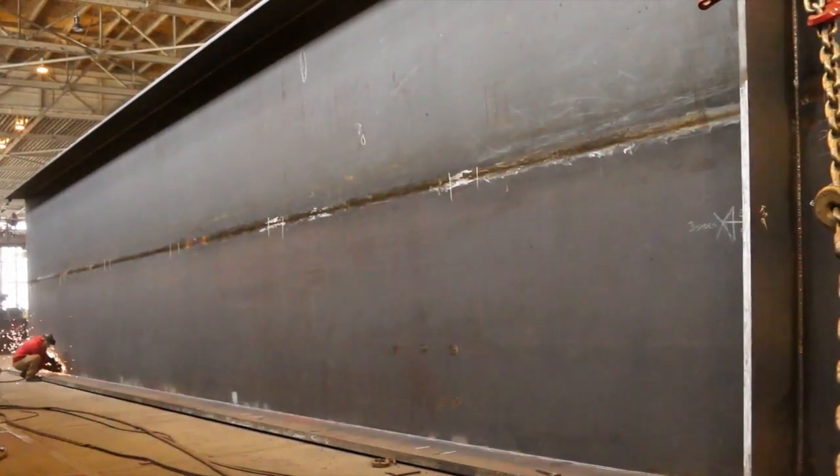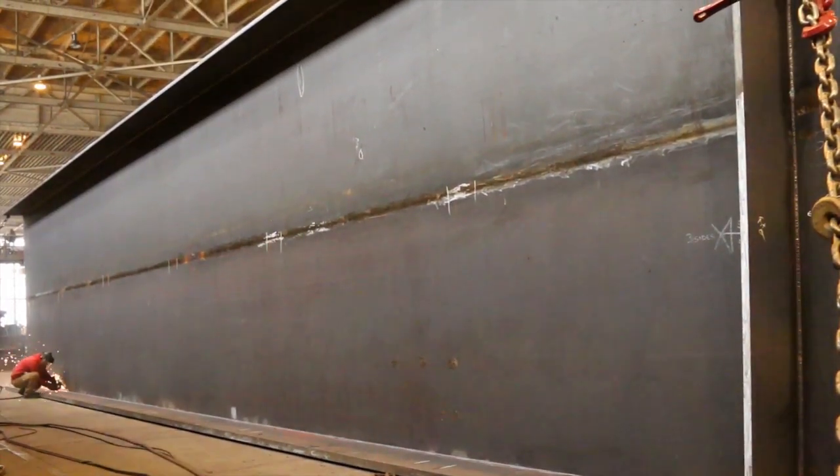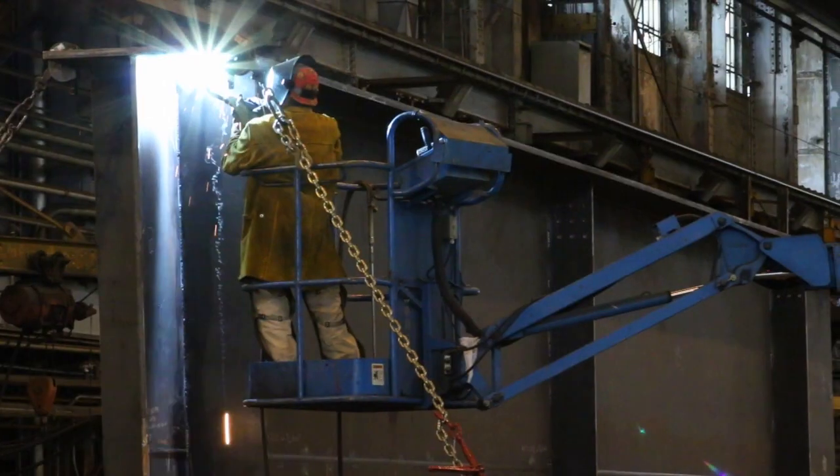To better understand how these 62-foot long girders are made, Jason Wilcox explains the process. First, the steel plate is ordered. For this project, it was ordered from all across the United States, brought to the facility where they've cut it into shape and now they're welding it.